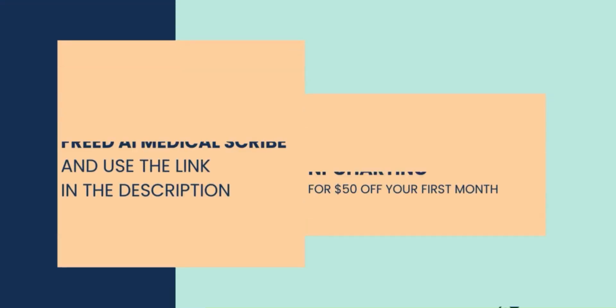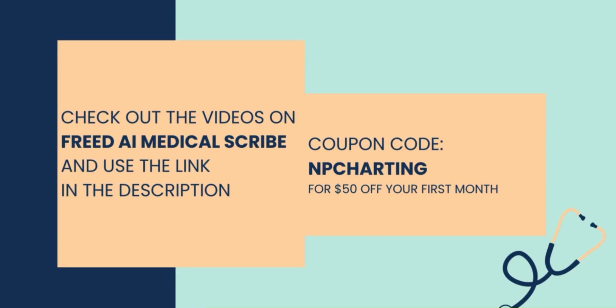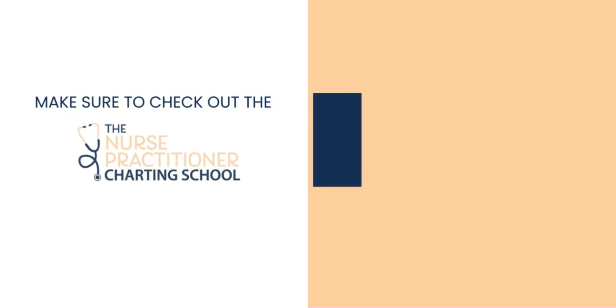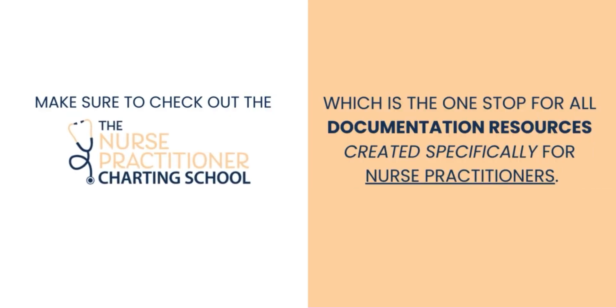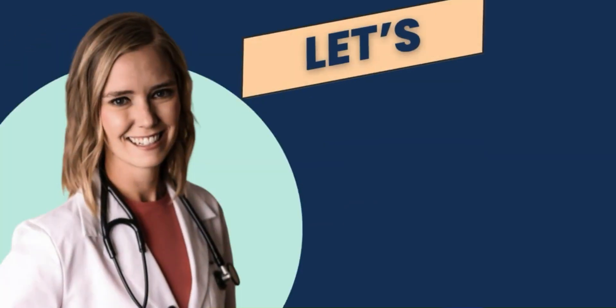Check out the videos on Freed AI medical scribe and use the link in the description, and also my affiliate coupon code NP Charting for 50% off your first month. Make sure to check out the Nurse Practitioner Charting School, which is the one-stop for all documentation resources created specifically for nurse practitioners.